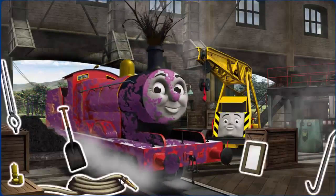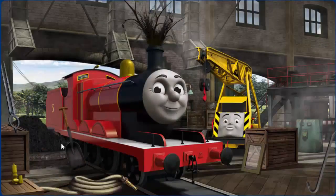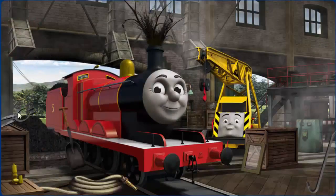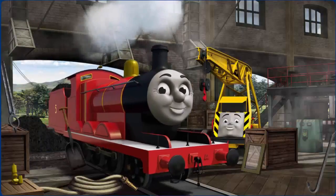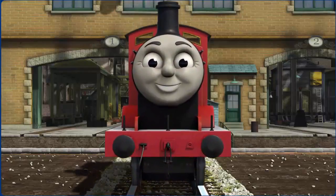James is covered with jam and needs more coal. Great job! But there's still more to do. You fixed it! James is ready to get back to work.